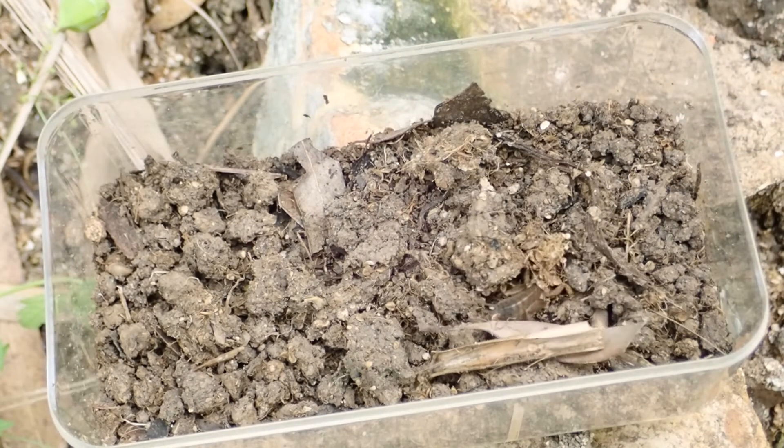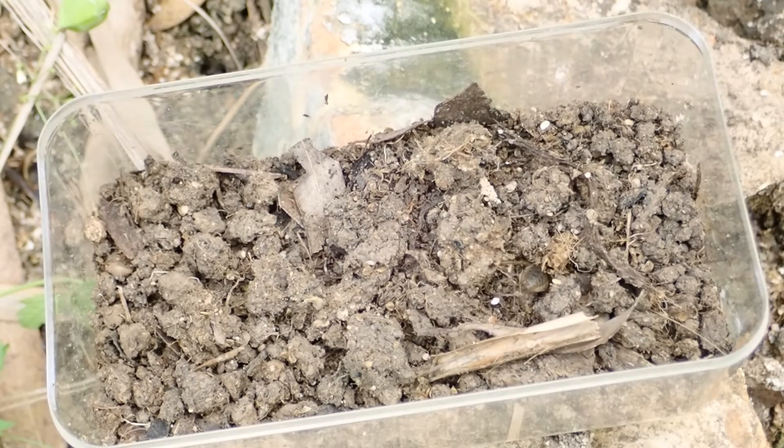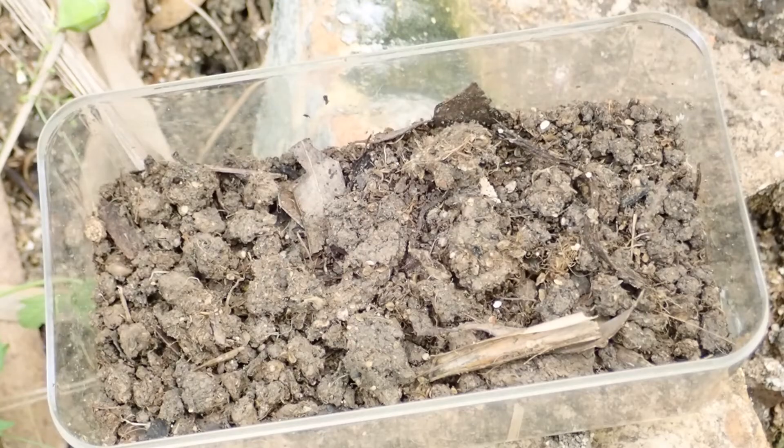Without hesitation, the cricket burrows its way into the earth, making short work of the soil in great clumps by shoveling away at it with its forelegs.